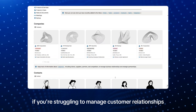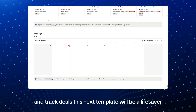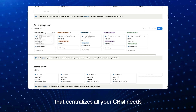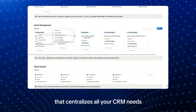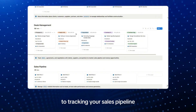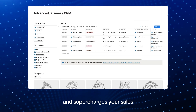If you're struggling to manage customer relationships and track deals, the Business CRM Notion template will be a lifesaver. It's an all-in-one solution that centralizes all your CRM needs — from managing contacts and companies to tracking your sales pipeline — streamlining your workflow and supercharging your sales, all in one easy-to-use Notion workspace.